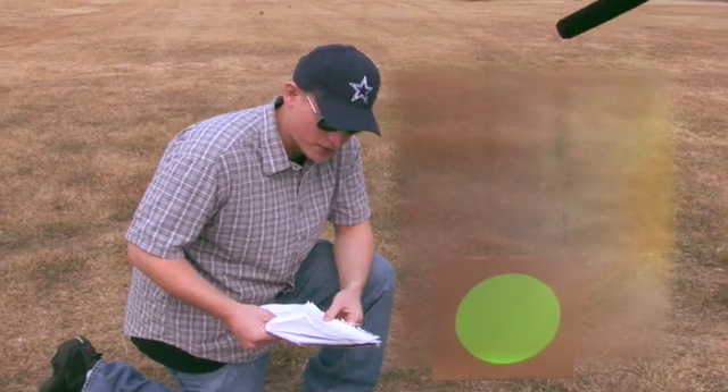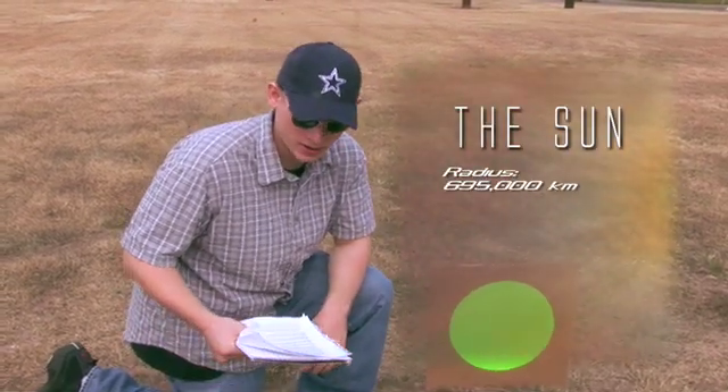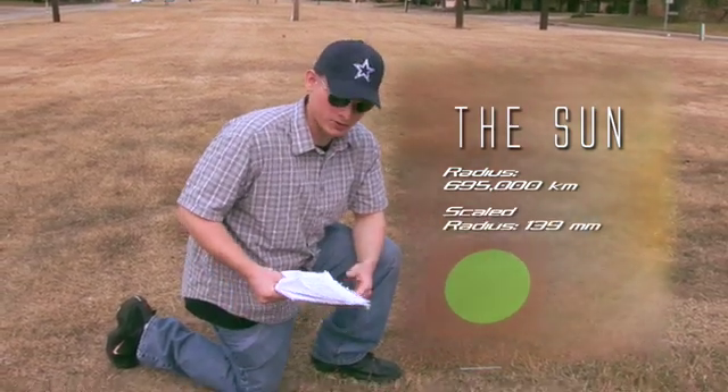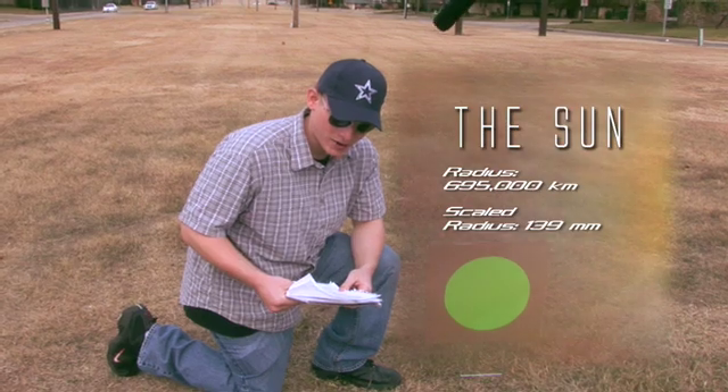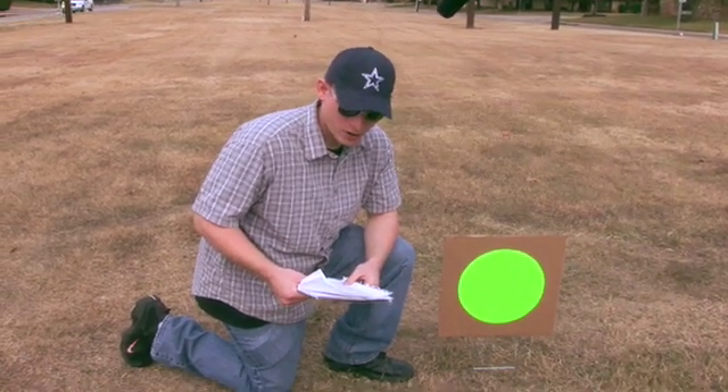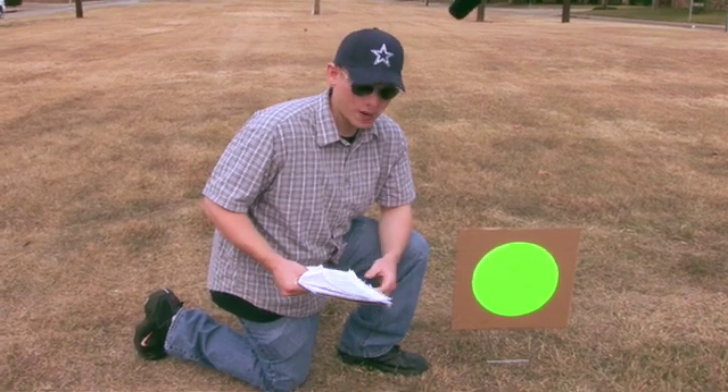We're going to start here with the Sun. Its actual radius is 695,000 kilometers. On the scale I'm presenting you with today, it is 139 millimeters. More than 99.9% of the mass in the solar system is in the Sun, and pretty much all the visible light in the solar system comes from the Sun.